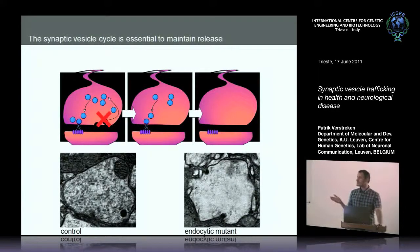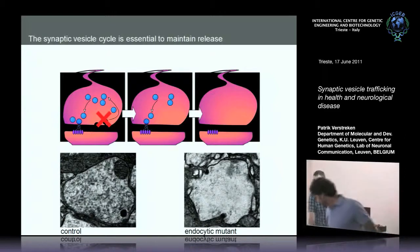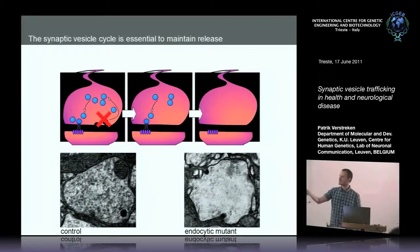Synapses release neurotransmitters by virtue of fusing small synaptic vesicles with the membrane — they make a fusion pore and then neurotransmitters are released to bind to post-synaptic receptors to transmit the signal. The synaptic vesicles are very important for this process, because when you generate mutants in which there are no synaptic vesicles, synapses don't release neurotransmitters anymore.